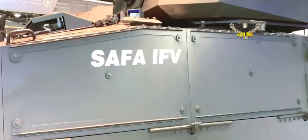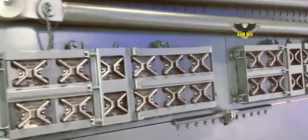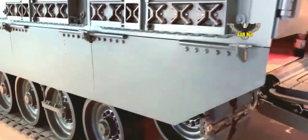It can be configured in a full range of variants as a personnel carrier, anti-tank, mortar, air defense, command and control, recovery, launch rocket system, ambulance, and reconnaissance vehicles.